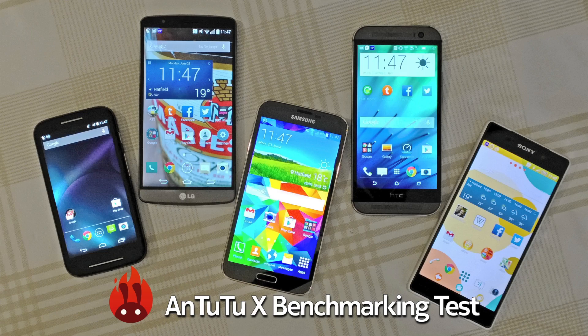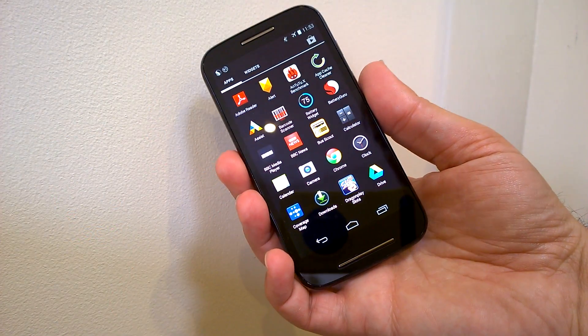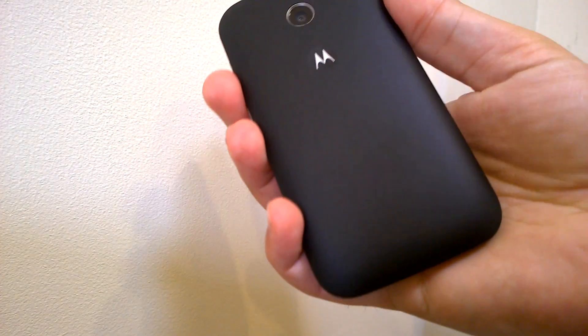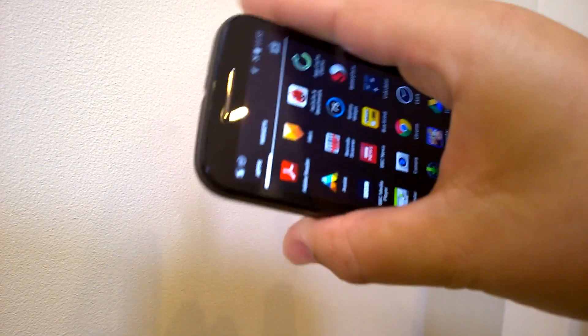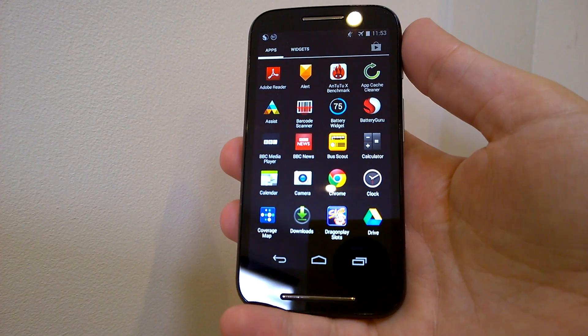Hi everyone and welcome to the mammoth Antutu X benchmarking group test. First up is Motorola's Moto E, the 90-pound smartphone with Qualcomm Snapdragon 200 dual-core processor clocked at 1.2 GHz and with the Adreno 302 graphics coprocessor.